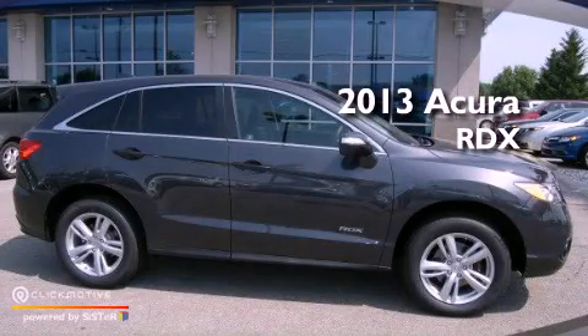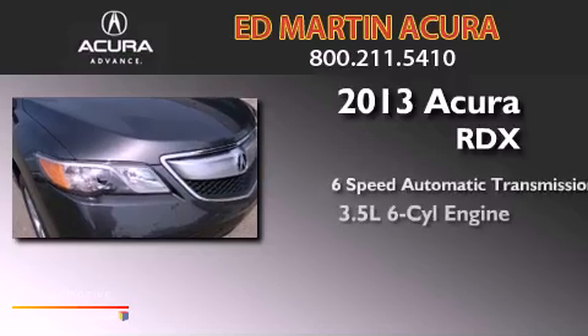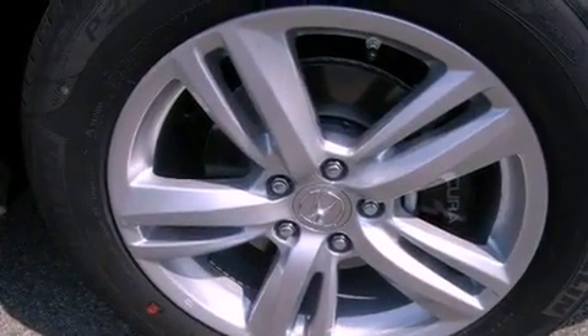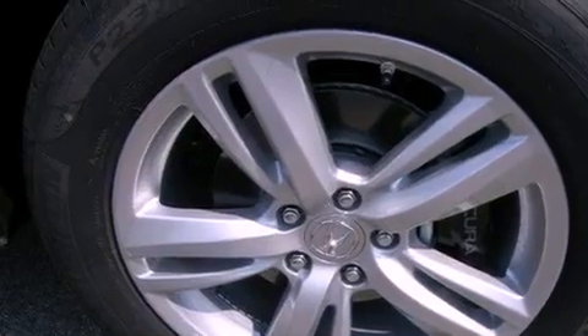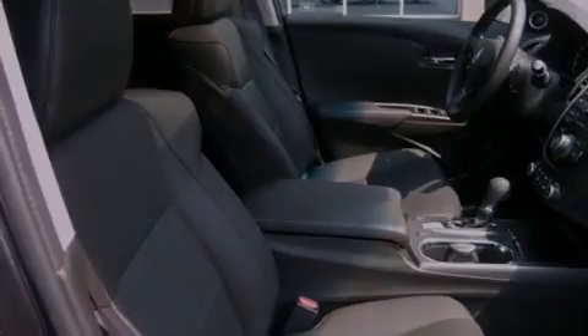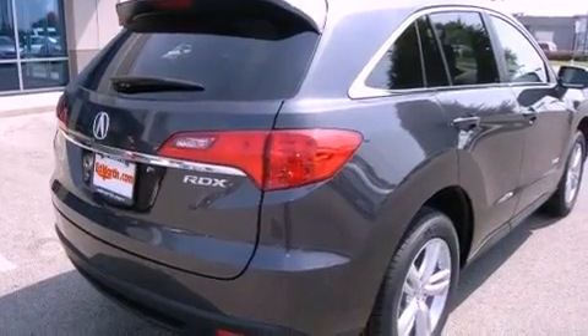This is a brand new 2013 Acura RDX with a 3.5L V6. Its top features include a multi-link rear suspension, a rear view camera, XM satellite radio, 18-inch alloy wheels, and traction control and stability control systems.